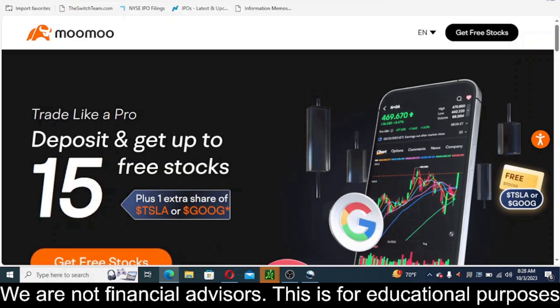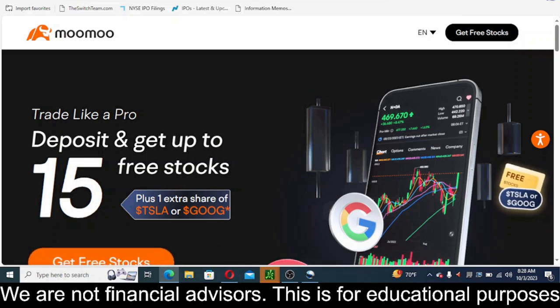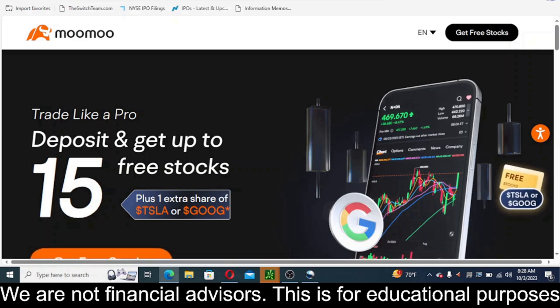Hey everyone, this is James with WSTrades.com. Before I get to this update, if you are looking for a trading account and you are new to the stock market, Moomoo does have a pretty good promotion going on right now. If you go to the link in the comments and description, sign up for Moomoo and make a deposit, you can receive up to 15 free stocks plus one extra share of Tesla or Google.